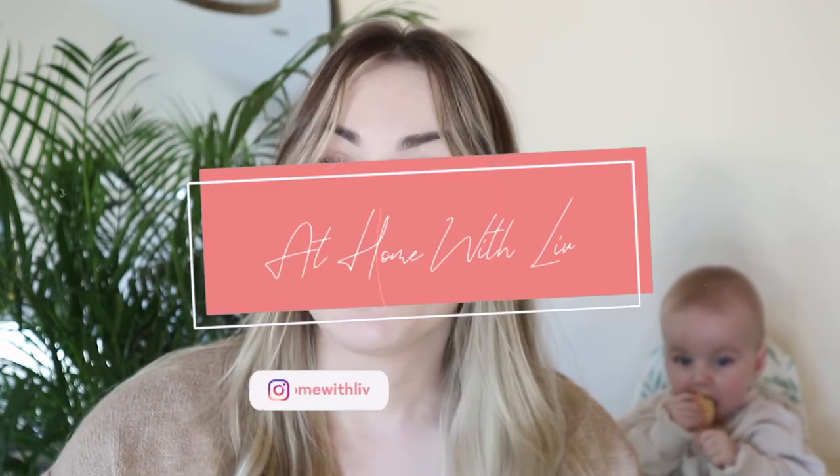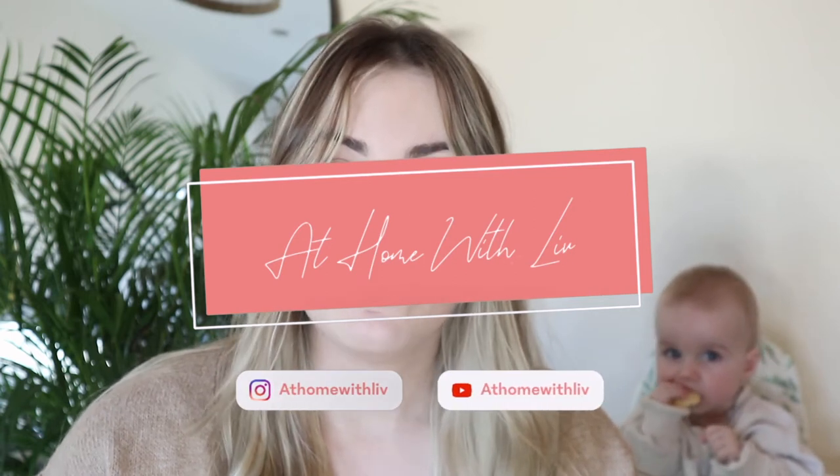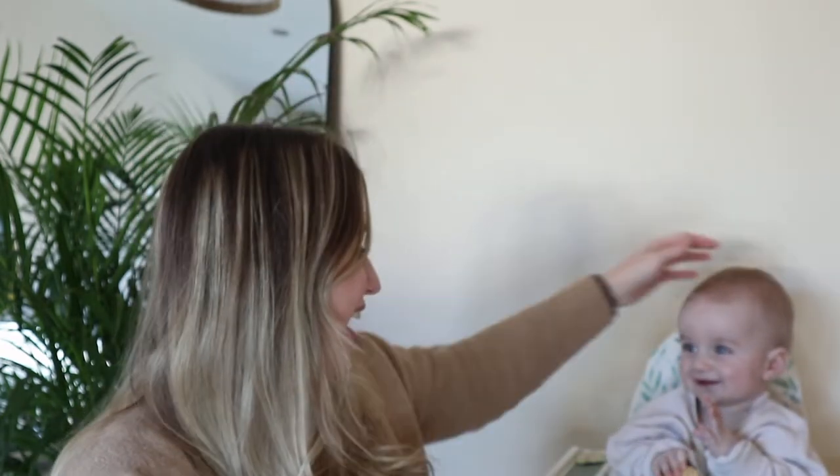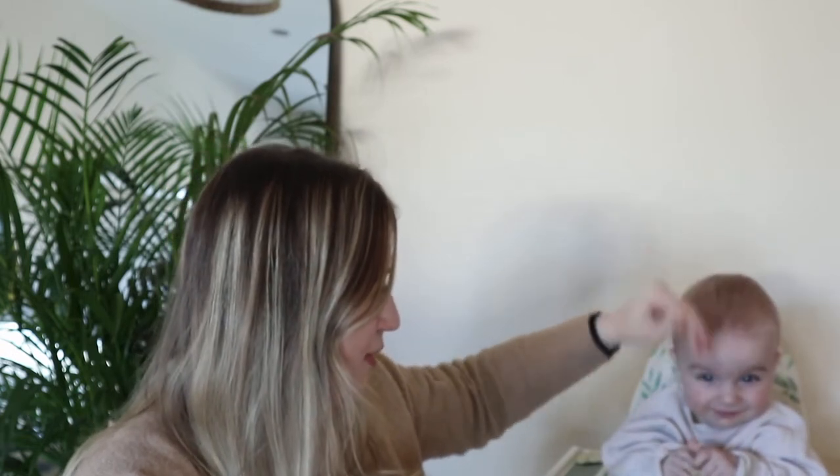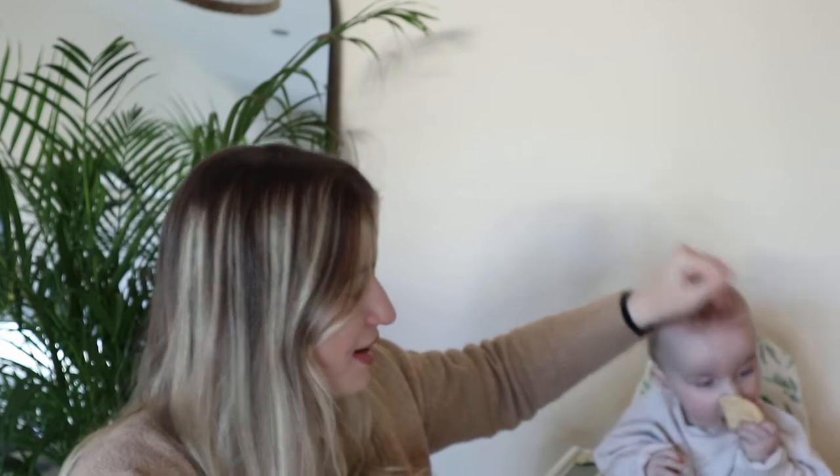Hello guys, welcome back to my channel. I hope you're having a lovely week. If you are new here, thank you so much for subscribing, and if you're an old subscriber, an OG, thank you for watching. Please make sure you like this video and follow me over on Instagram at Home with Liv. I have Arlo here with me eating his rusk — he's being a messy poo poo.